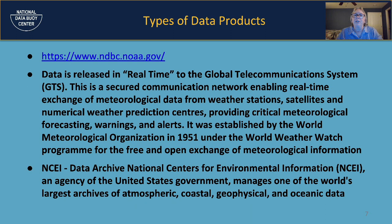The Global Telecommunication System is quite interesting if you're into meteorology or oceanographic data. It was set up to provide exchange of real-time data and was established by the World Meteorological Organization in 1951. It is still as critical as ever for ingest into all kinds of modeling and forecasting systems all over the world.